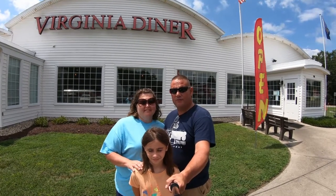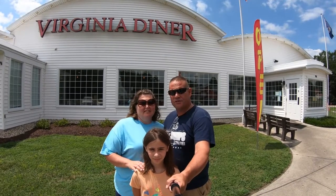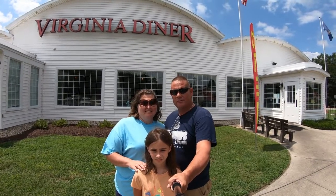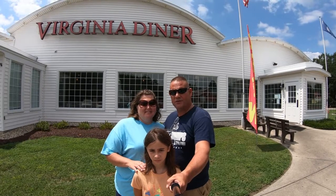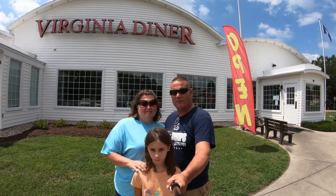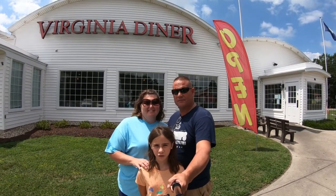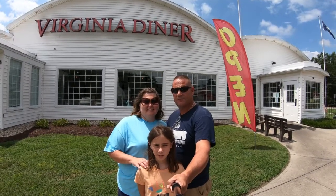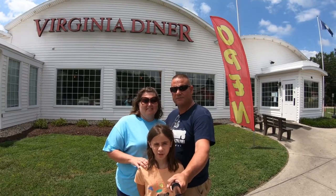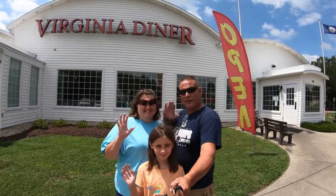If you're in the Wakefield area, this is a major highway going toward Virginia Beach. If you're traveling through, please stop and give the Virginia Diner a try — you'll be glad you did. Make sure to like, subscribe, and hit the notification bell so you won't miss our latest videos. See you next time! Bye! Hope y'all enjoyed. Thank y'all for watching.